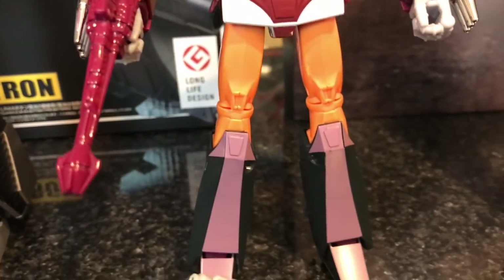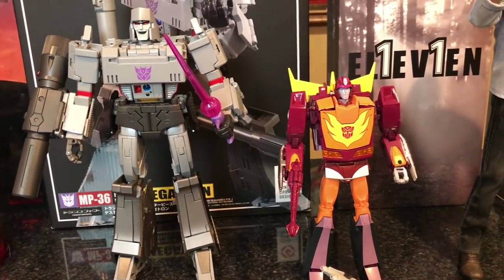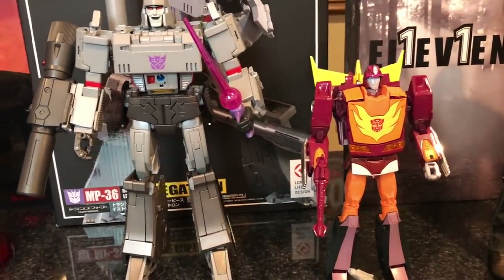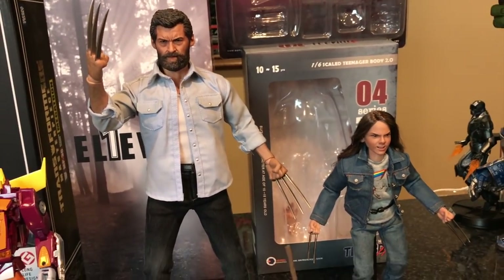There's Megatron and Hot Rod. I've got his gun in his hand. At the end of this video I'm going to show these two figures with other Masterpiece Transformers figures I have, just for size comparison and to see how they look together. And here are the final two figures in part three of my haul.